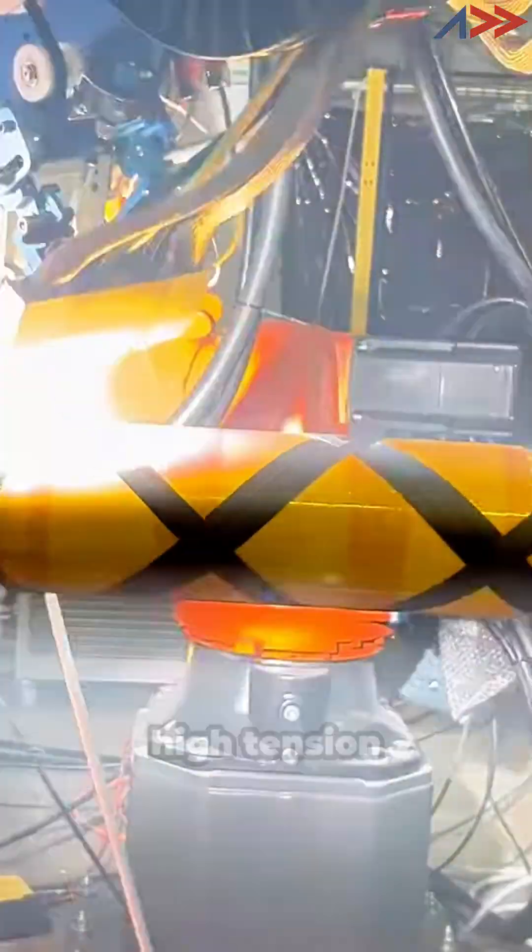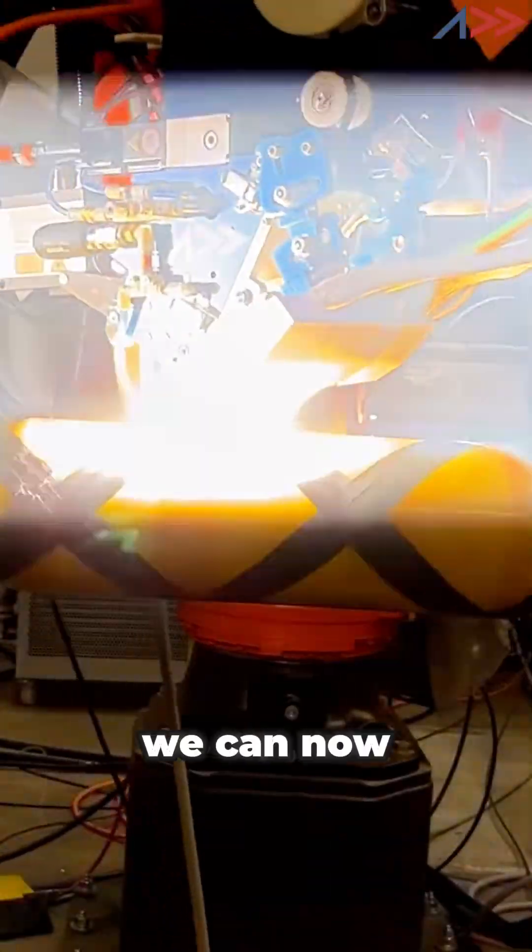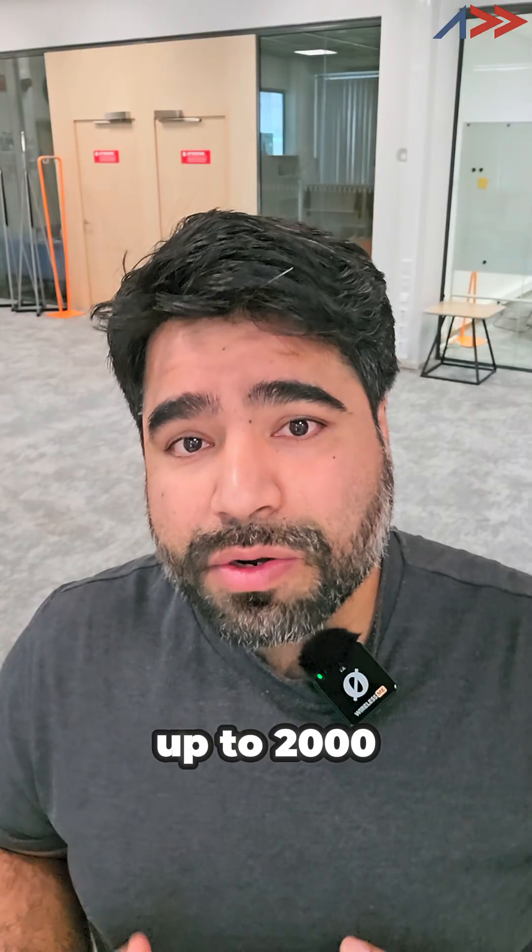That's where high tension winding comes in. Our team has been perfecting ultra high tension filament winding. We can now apply forces of up to 2000 newtons.